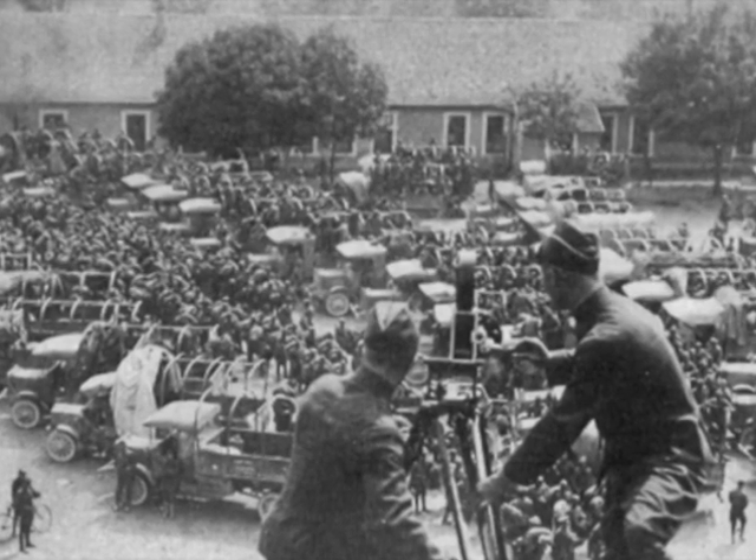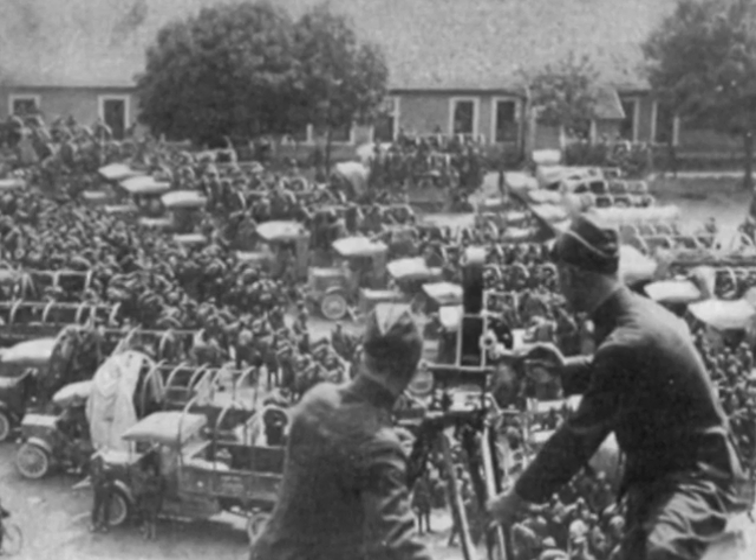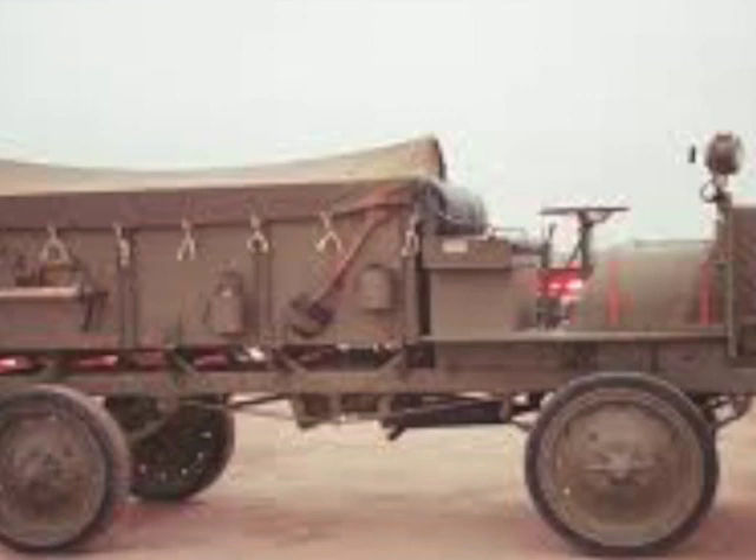The Liberty truck could go almost anywhere at any time, allowing the military and civilian companies to determine the cheapest way to send goods and services, whether across the country, across the state, or even across town. The Liberty truck ushered in a new era for the American military — they were no longer dominated by rail or horse transportation. With the truck, they could go anywhere at any time.